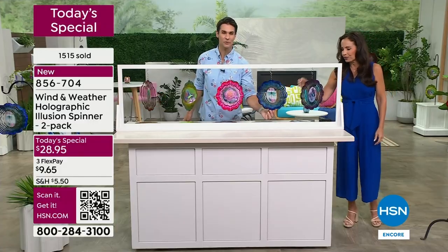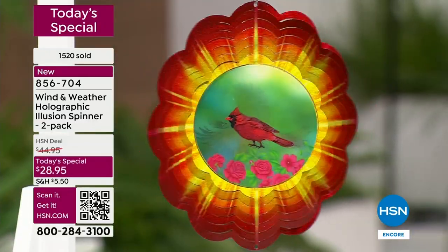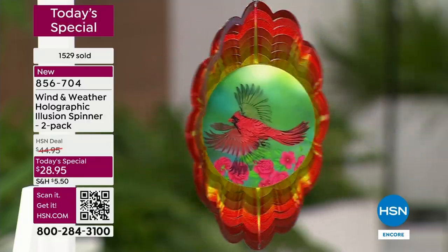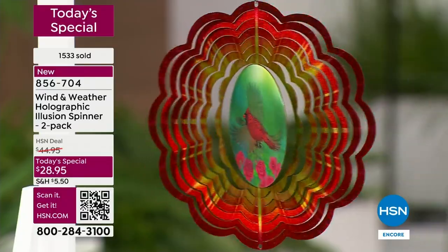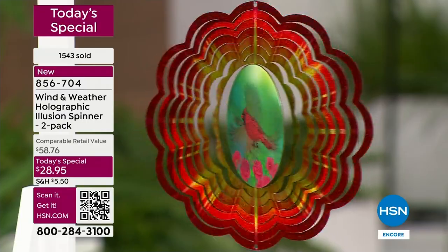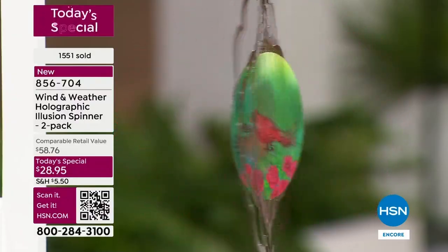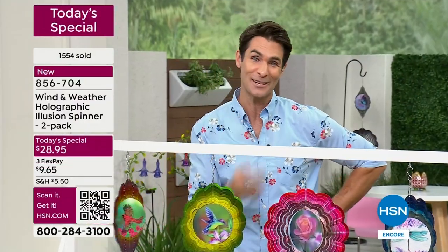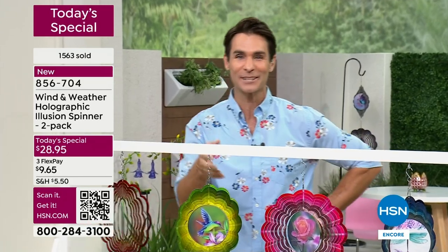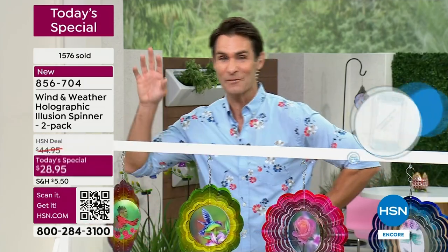You're getting so much: color, lights, movement — all in one. We have a lot of people on the phone lines right now. Thank you — customer appreciation month brings you something new and exclusive. I had so much fun today hanging them in the front yard and backyard. They looked great in every space.